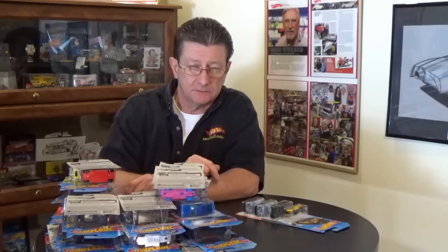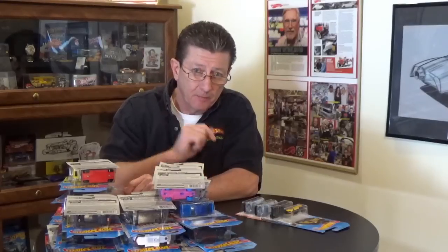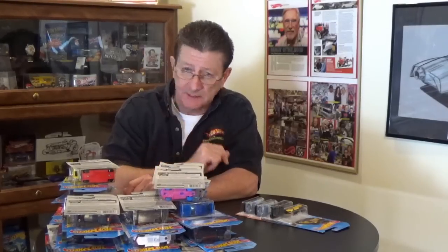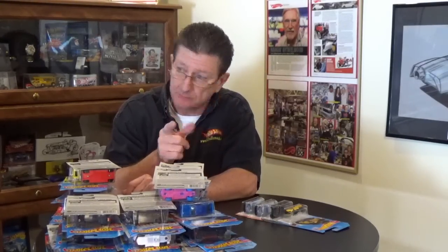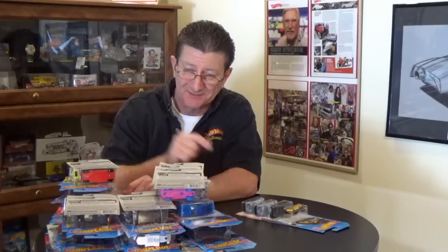Until the next time we meet right here at Hot Wheels TV — please share our videos, please keep coming back, please be kind to one another, and maybe we'll see you at the pegs. Bye bye!